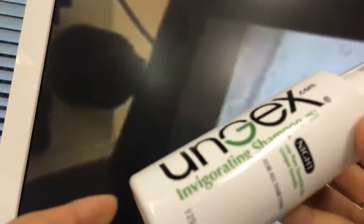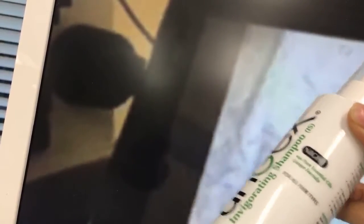So here we have the treatment. We're using this shampoo — the Invigorating Shampoo. You can see the black lettering that says 'night,' meaning these shampoos are best used at nighttime, because the demodex mites are most active at night. That's the best time to kill them.